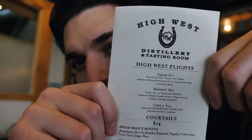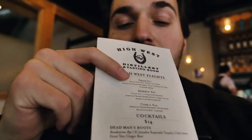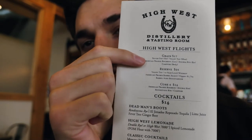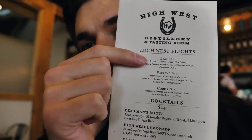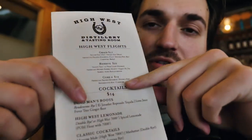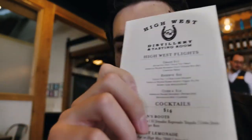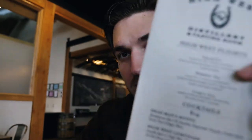They have three different flight options here. The grain flight has all the grains that they use to make whiskey at this distillery. Then there's the core flight, which features their most popular whiskies — the ones you find in stores year-round. Finally there's the reserve flight, which is what we decided to get. The reserve has their super awesome limited-release whiskeys or ones that are only seasonally available — not found in stores every day. That's the one to go with for the good stuff.